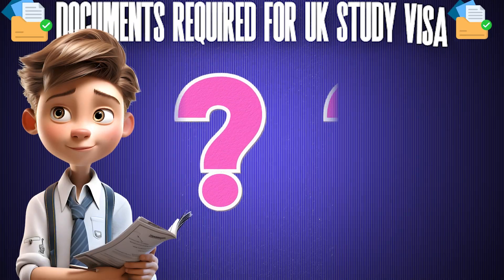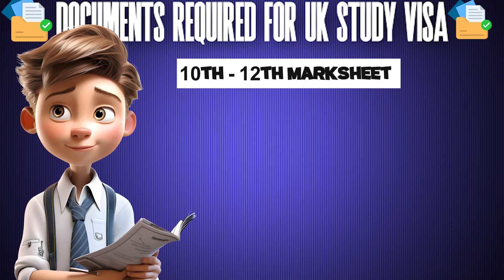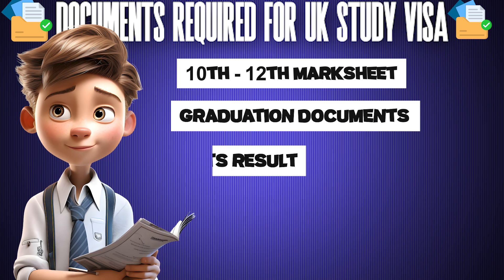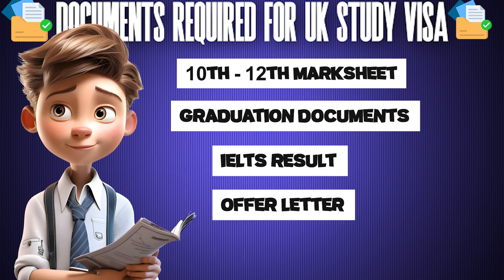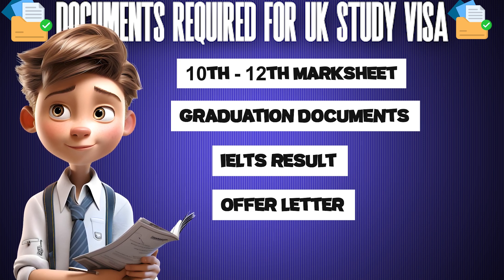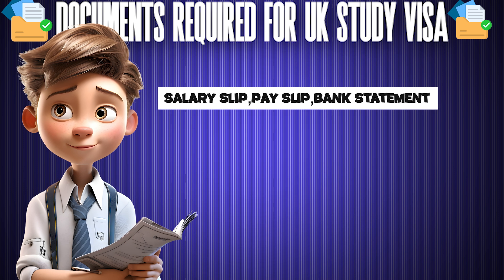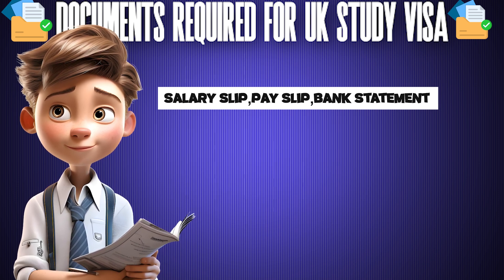Apart from your academic documents, you will need a 10th and 12th mark sheet certificates, then your graduation marksheets, IELTS results, then your experience, offer letters, salary slips, and your bank statements. These are the basic documents.